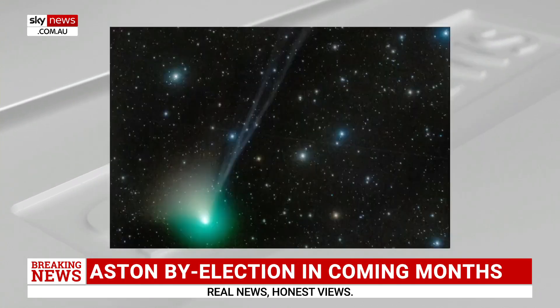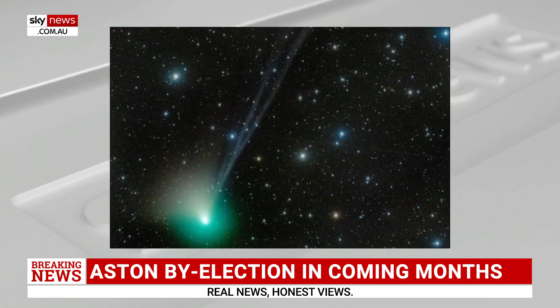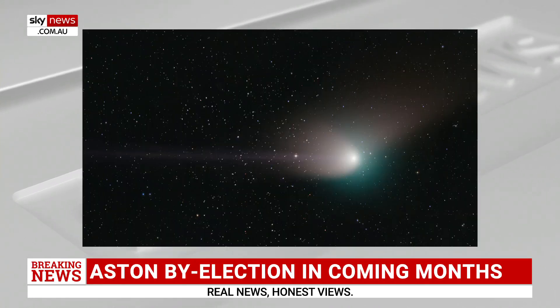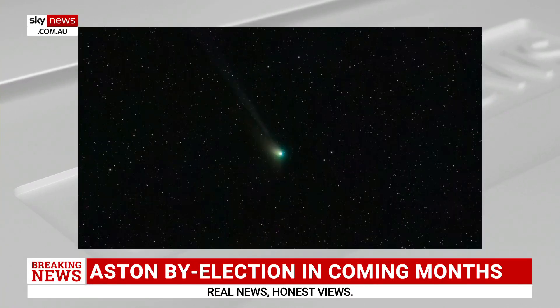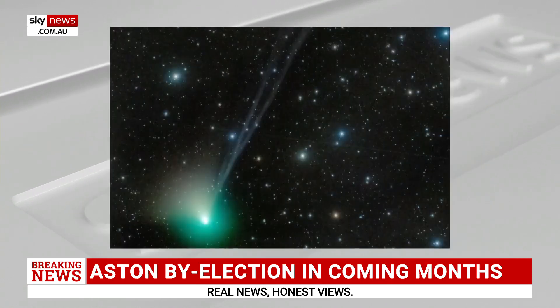Some comets are as close as the Kuiper belt, which is just at the edge of our solar system. Some are further out in the Oort cloud. There have even been comets known to come visit us from other star systems — the interstellar comets — which is super cool, though quite rare. Most of the comets we ever see are from the remnants of our solar system's formation.